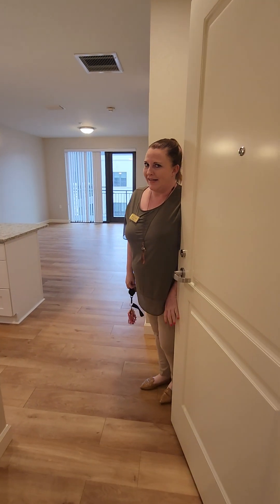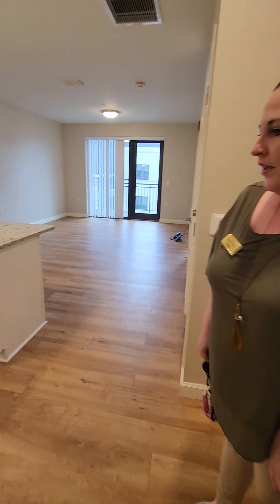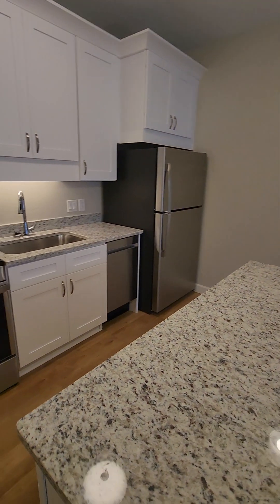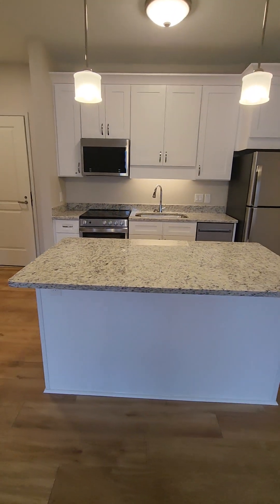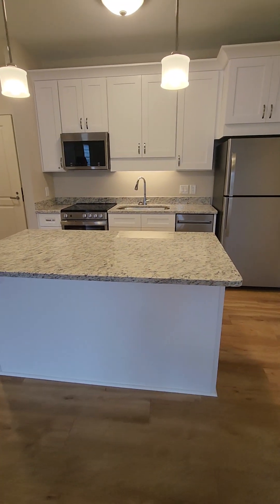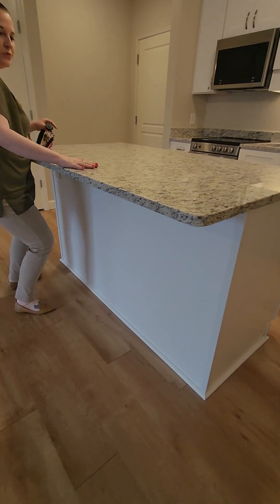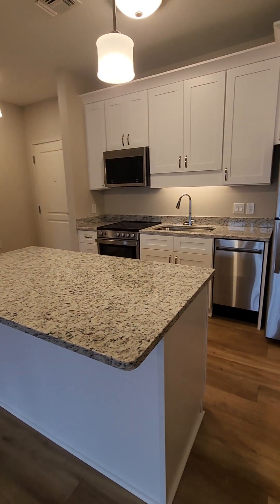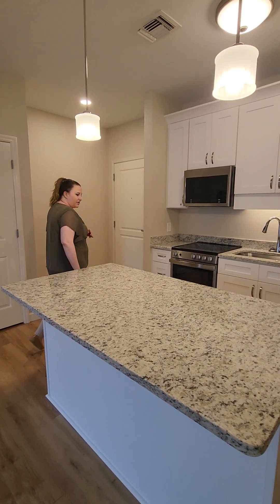We've saved the best for last — this is unit 446, on the fourth floor. It's a one-bedroom with a full kitchen: stove, dishwasher, and an island where you can have two or three bar stools. Some people might use it as an office station or to sit and snack.